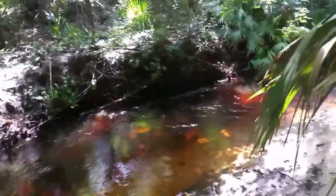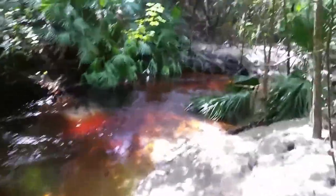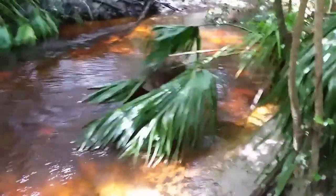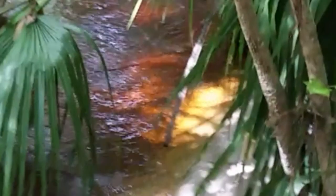These bodies of water are a really great place to look for reptiles and amphibians. They congregate around bodies of water, especially amphibians because amphibians rely 100% on water to reproduce. So I just saw a frog right there — didn't catch him but I saw him.